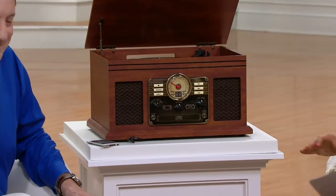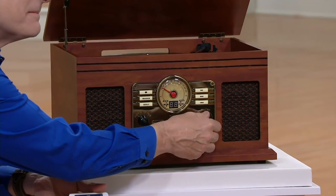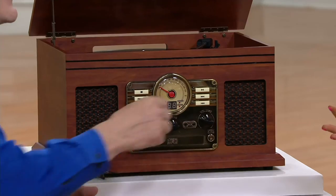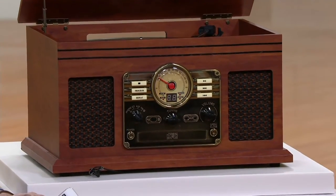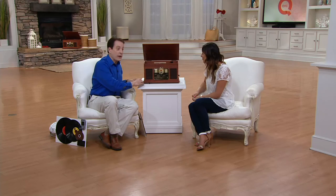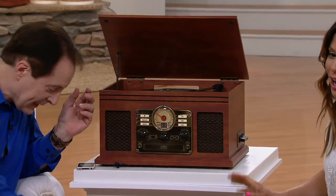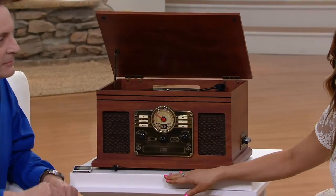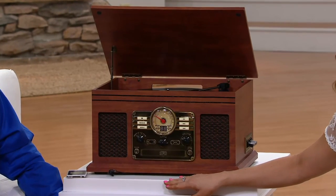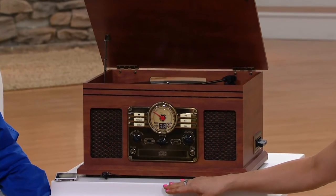Think about how much more your house feels like a home when there's music playing. People gather — you never have a party or celebrate holidays without music. One of the hosts here, Dan Wheeler at QVC, he has one of these, and when his grandson comes over the grandson says 'Grandpa, can we play records?' They're so excited. We only have one dozen left, available on five easy payments of $13.99.